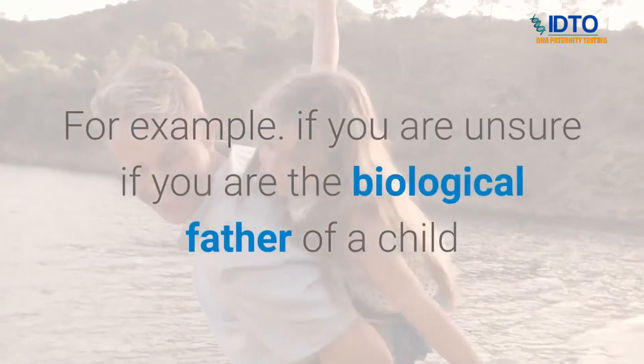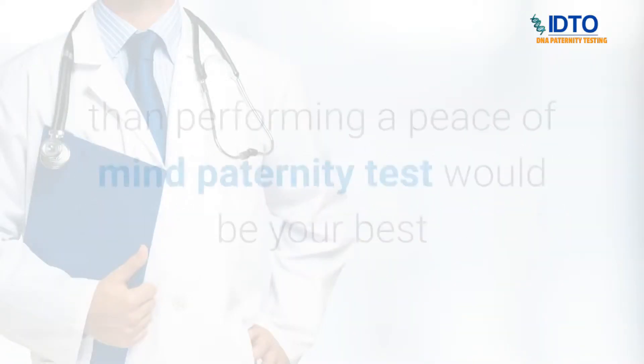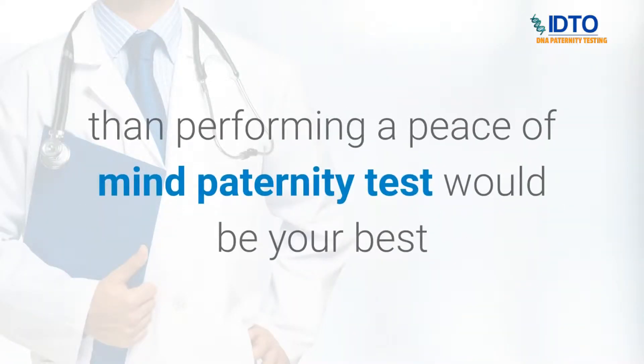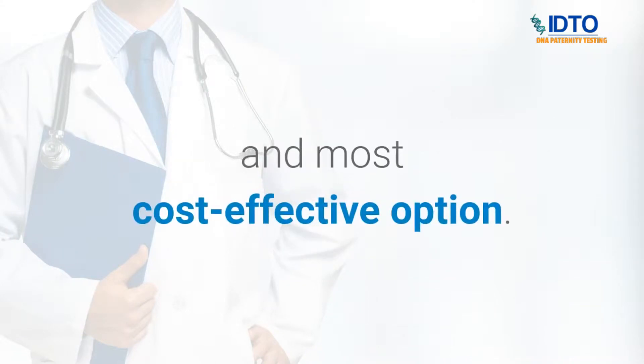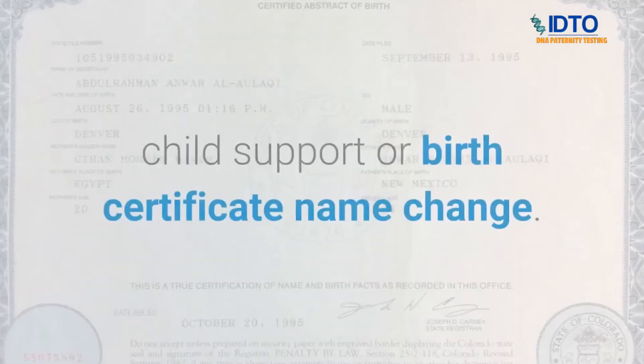For example, if you are unsure if you are the biological father of a child and you do not plan on using the result for legal purposes, then performing a peace of mind paternity test would be your best and most cost-effective option.